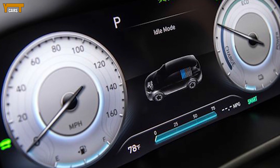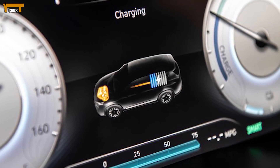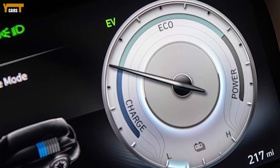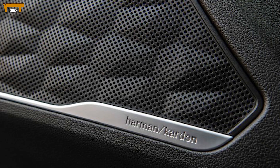The Hyundai Santa Fe is a 5-passenger SUV available in 4 trim levels: SE, SEL, Limited, and Calligraphy. On the SE, SEL, and Limited trims, front-wheel drive is standard and all-wheel drive is optional. The Calligraphy comes standard with all-wheel drive.